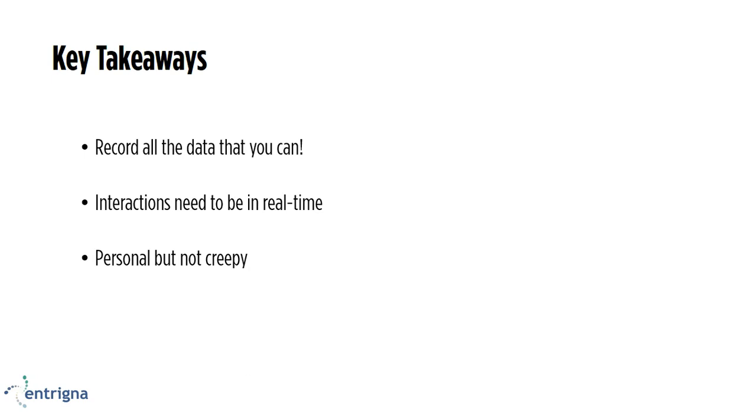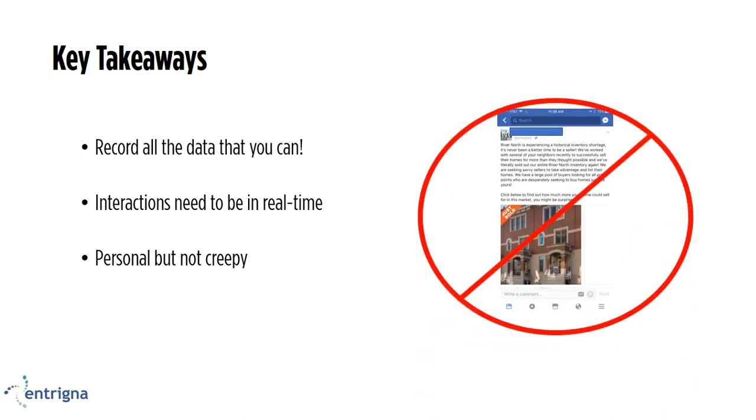Finally, you want to be personal, but not creepy. You don't want to send out a generic email, but you also don't want to send out an email where they suspect you know a little bit too much about them. For example, one of my neighbors was very upset about getting a Facebook ad a few weeks ago. This is actually a picture of her direct neighbor's house. The email ad states, 'We just sold this place, let us sell your house too.' She was really very off-put by this and immediately deleted Facebook from her phone, turned off all notifications, and said she would most certainly never use this realtor. You want to be personal but not invade a person's privacy. Just some things to keep in mind as takeaways from the presentation.